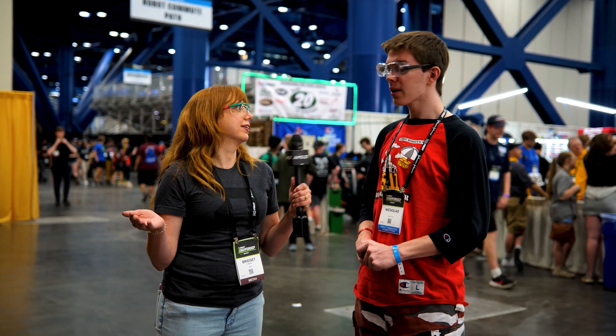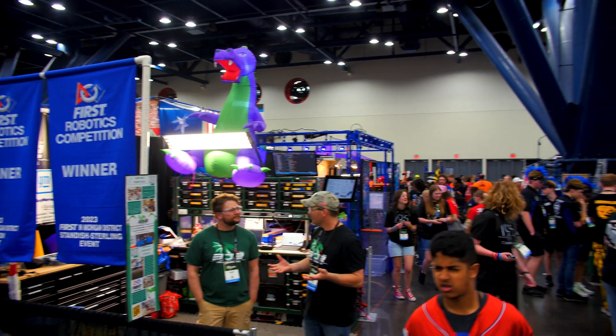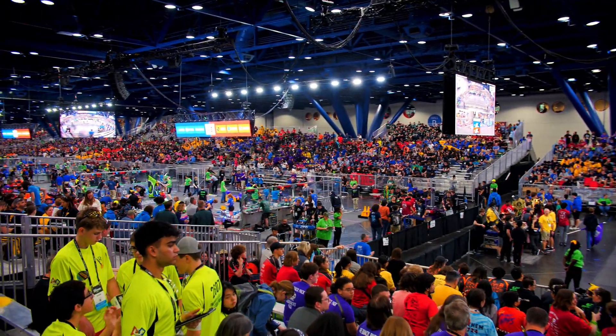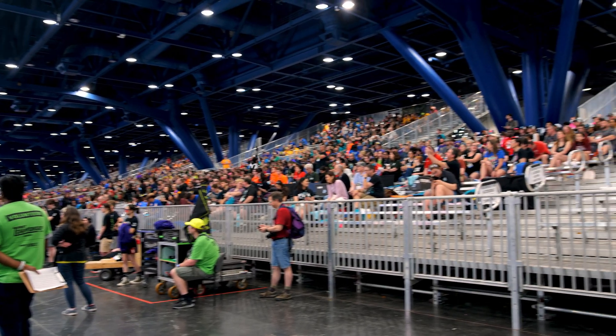Nick, what is going on here? So this is the championships for our FIRST Robotics Competition. We've got 616 teams here from not only around the country, but around the world. We're expecting to see upwards of 50,000 students total. We've got about 3,300 teams that compete every year worldwide.